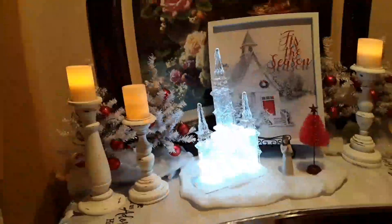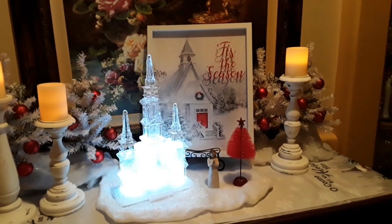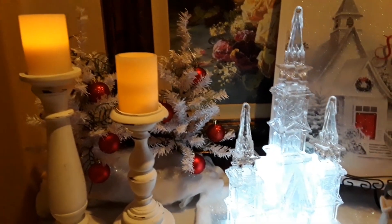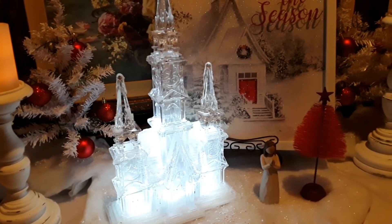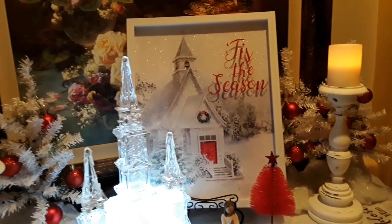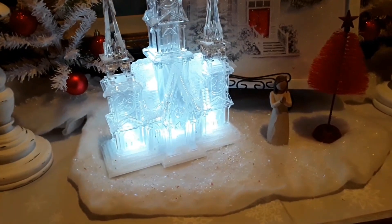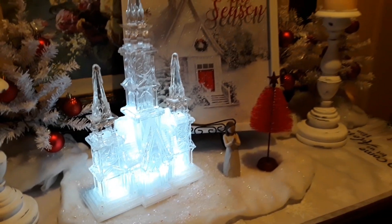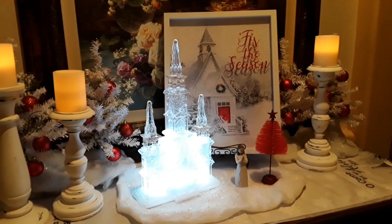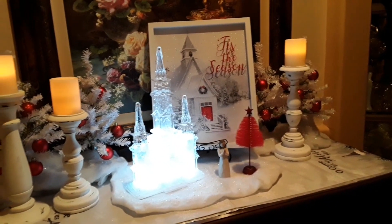I wanted to thank everybody for helping me with this vignette — I was having such a hard time. Everybody voted and this is what they wanted, and I think it's beautiful. I put the church on a large piece of snow and put the one little praying willow figurine with a little red bottle brush tree. I just think it is gorgeous with the church lit up and that beautiful picture of the church. I want to thank everybody that responded and helped me because I really was in a dilemma. I am just absolutely delighted.